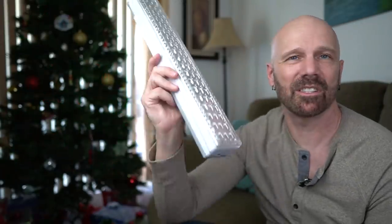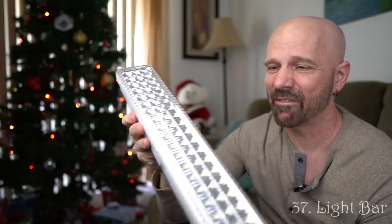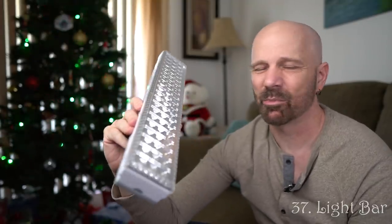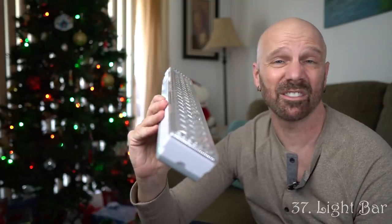One of my perennial favorites is the Bell and Howell Light Bar — it's just a big bar of light, but I found so many uses for it. I don't know if this specific brand is still being sold, but there are similar products on Amazon — I'll link alternatives in the description. It can be used inside, outside, in the garage. I still use it regularly.